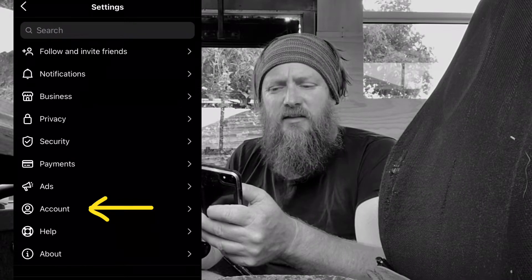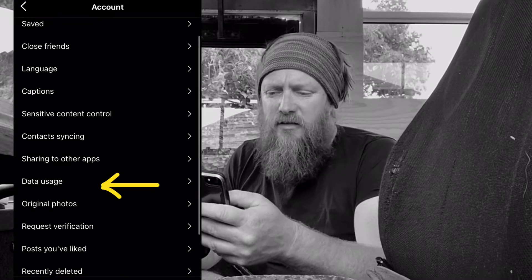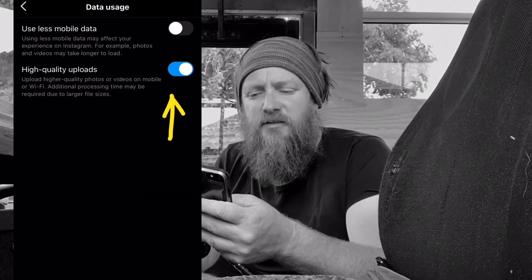Then you go to settings, and then down in account you'll find it — partway down the page. Click on that.